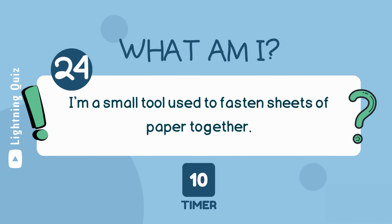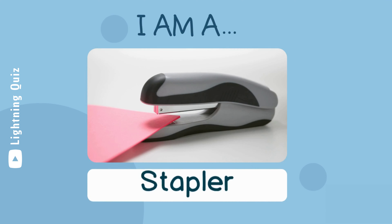I'm a small tool used to fasten sheets of paper together. I am a stapler.